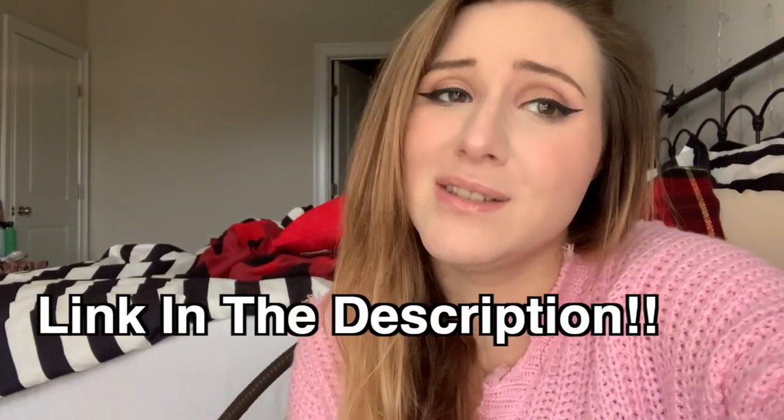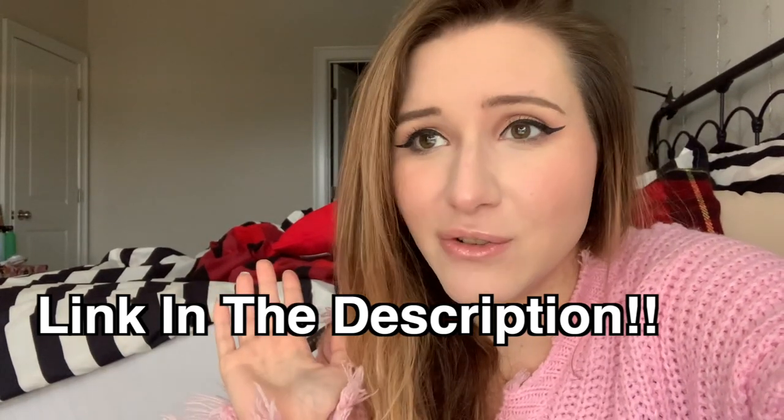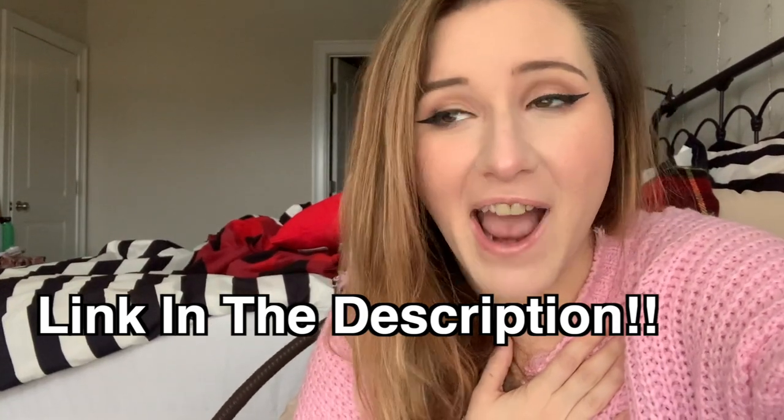Hello everyone and welcome to Vlogmas Day 10. Before we get started, I just wanted to announce that we have reached half of our fundraising goal. We raised $500 out of $1,000 for NAMI, aka the National Alliance on Mental Illness. It's not even halfway through Vlogmas yet, so if you haven't donated yet, please do — even if it's a dollar or five dollars. It's going towards a really good cause and something very near and dear to my heart. And to celebrate, let's make some cookies!